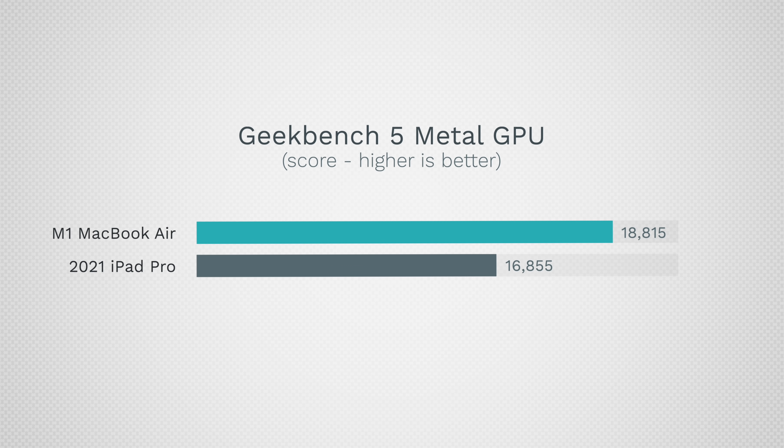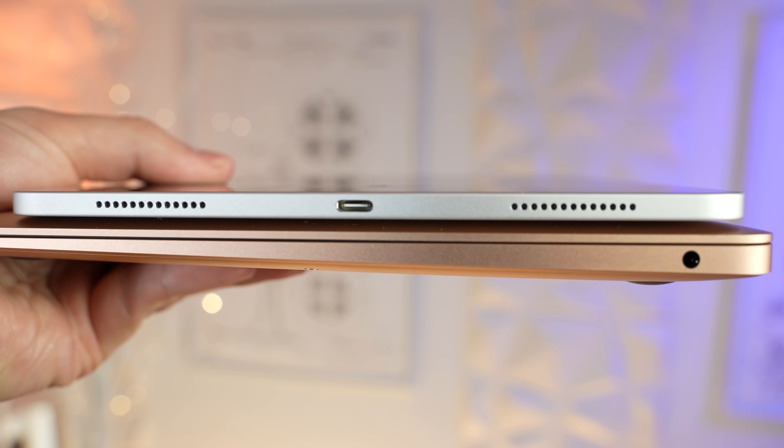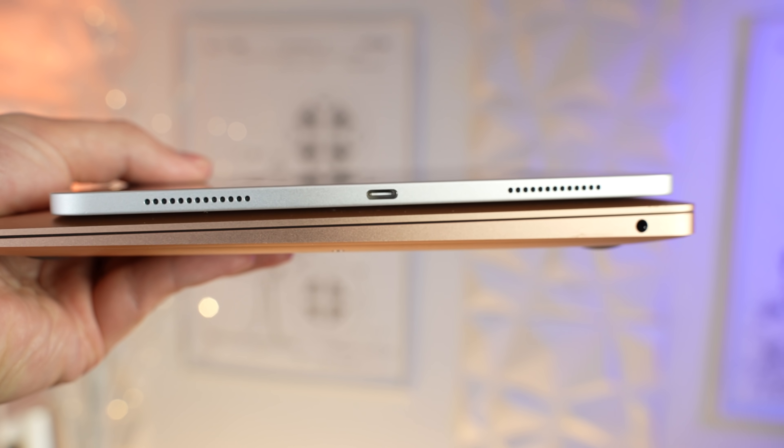In terms of graphics performance, we predicted it would score around 16,855 points due to thermal throttling, because the iPad is obviously much thinner than the MacBook Air. But wait until you see these leaks, because they are incredible — so let's get right into it.